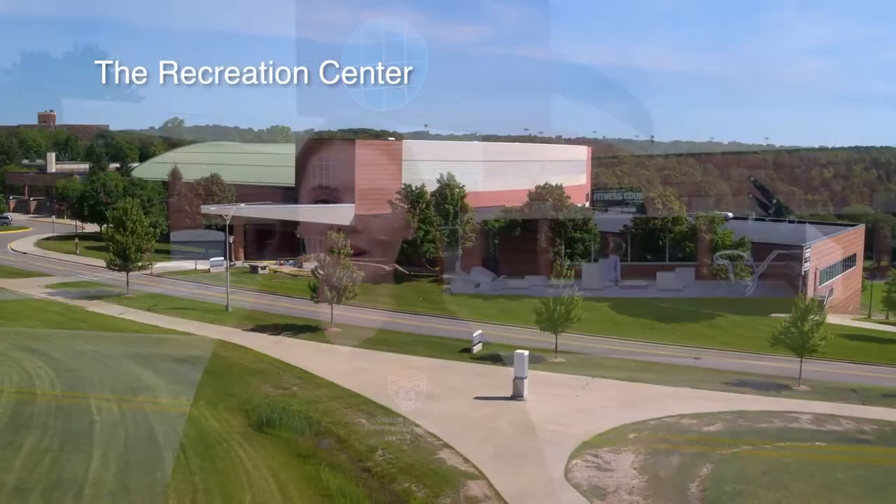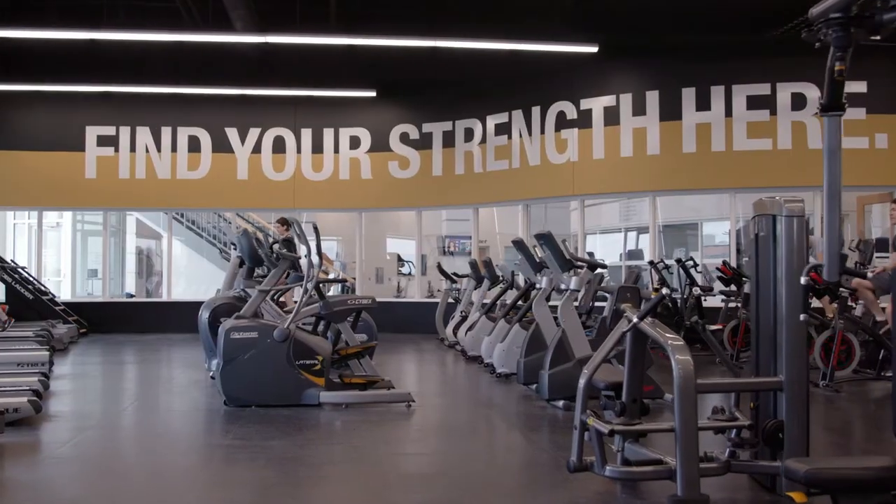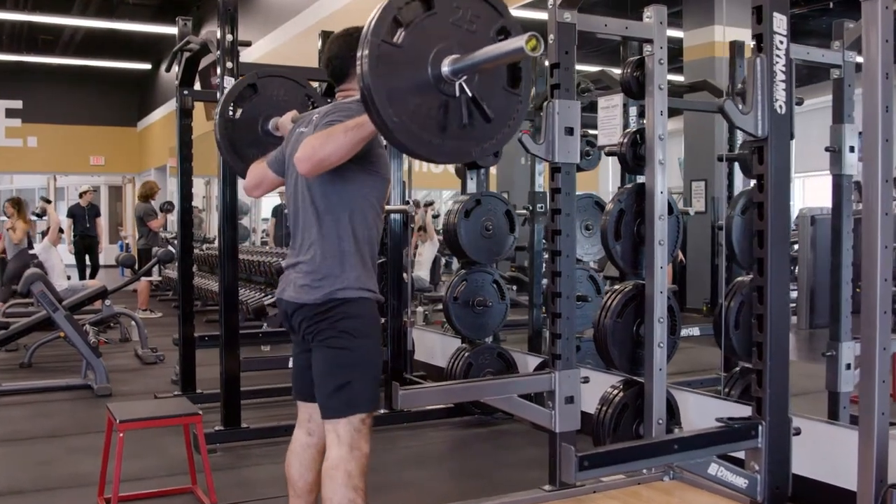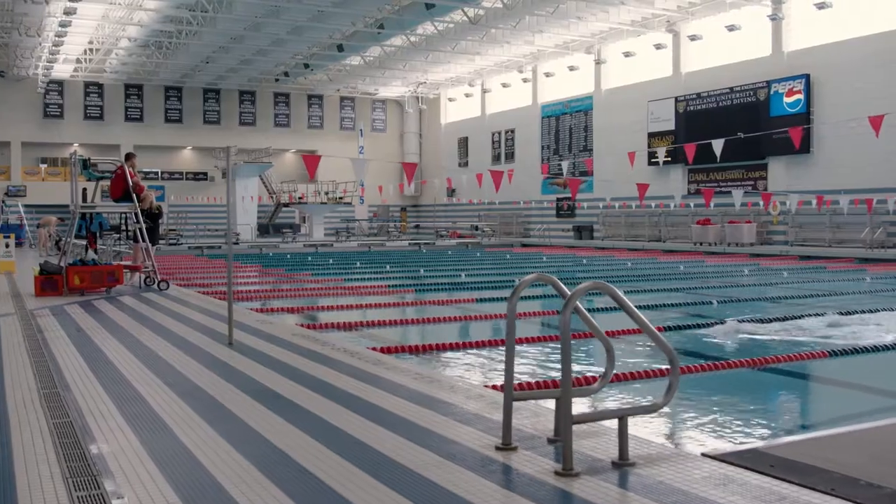We are at the Rec Center, which recently celebrated its 20th anniversary. Every student at Oakland University has a free membership, which includes the indoor track, fully furnished weight room, a three-court gym, and a pool. The Rec also just opened an outdoor fitness court, which is open 24/7.